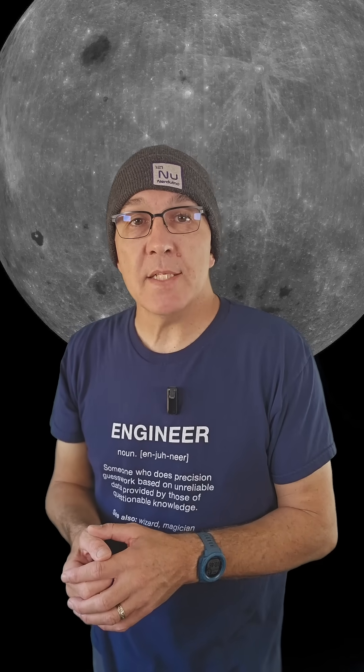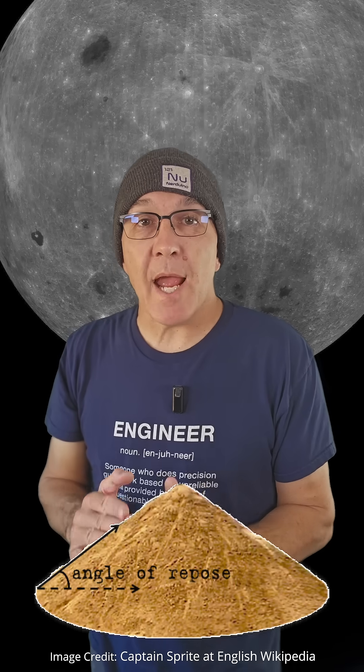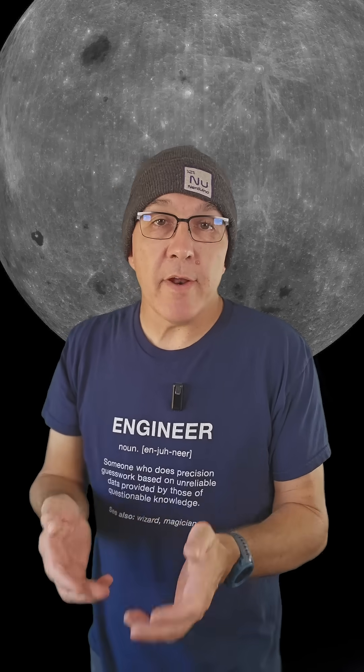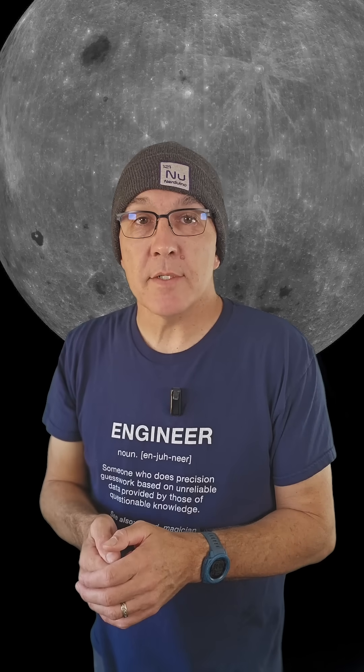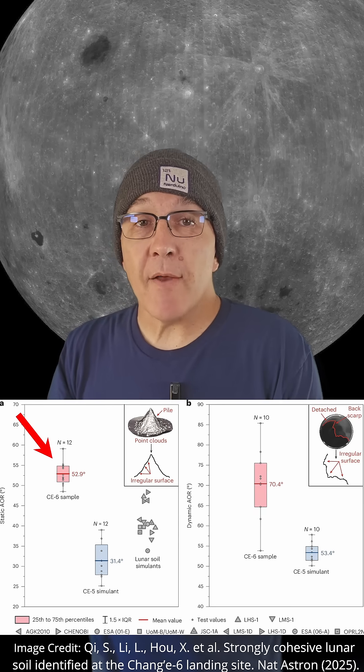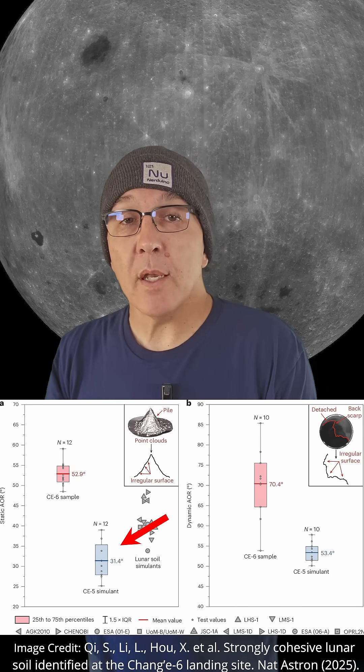The results show that the lunar farside samples are more viscous and clumpier than the materials from the nearside. To quantify these characteristics, scientists use something called the angle of repose — basically the steepest angle that a granular material can be piled up without slumping. The angle of repose for the farside samples is around 53 degrees, while the nearside samples are around 31 degrees.